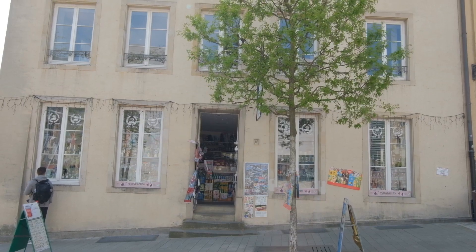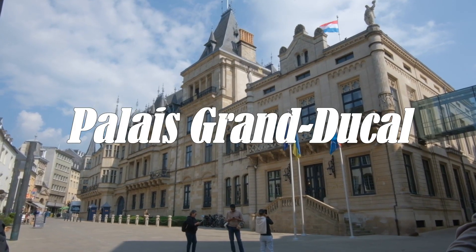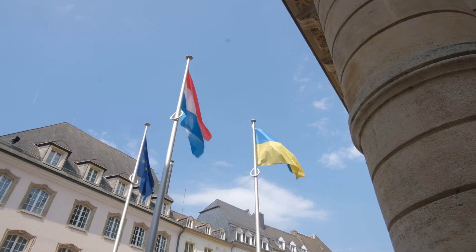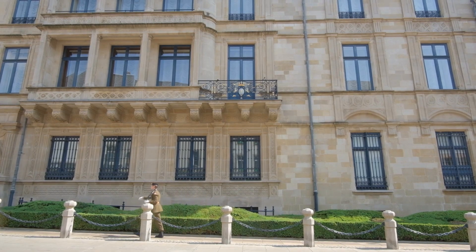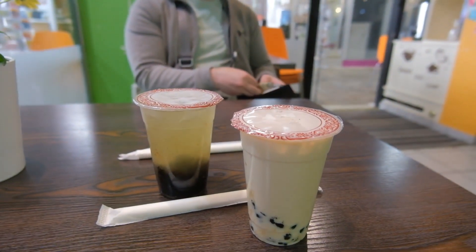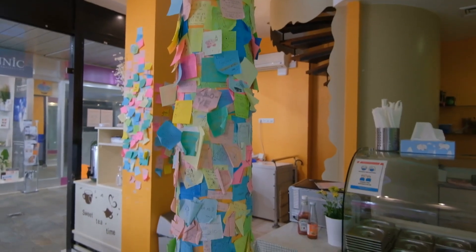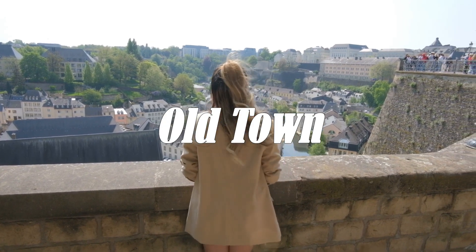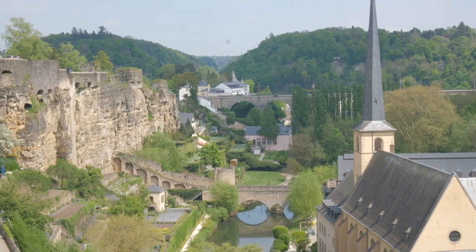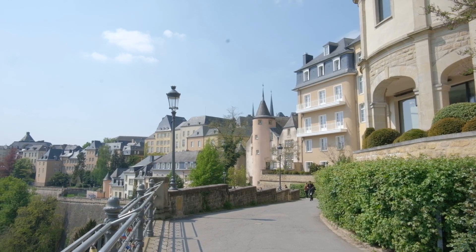Luxembourg City is pretty tiny, so you don't really need that much time in the city unless you really want to take it easy. In the center, you will see another tourist must-see: the Grand Ducal Palace. It is the official residence of the Grand Ducal family, or the head of state. Bubble tea is a must when traveling — I pretty much have it in every city. Now to our favorite must-see: Luxembourg City's Old Town. It has been a UNESCO World Heritage Site since 1994 and is hailed as Europe's most beautiful balcony. This old town is very picturesque and made me fall in love with the city. I love when countries preserve their history and old architecture.